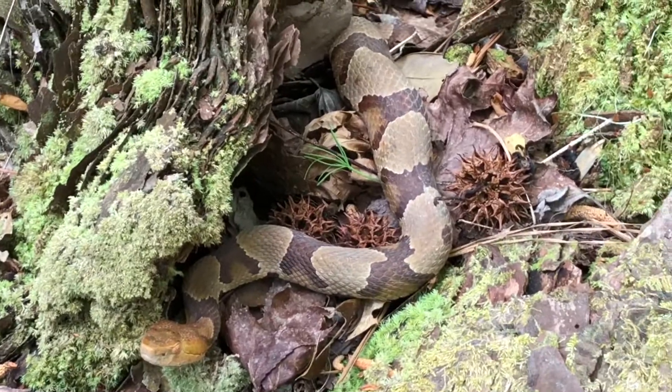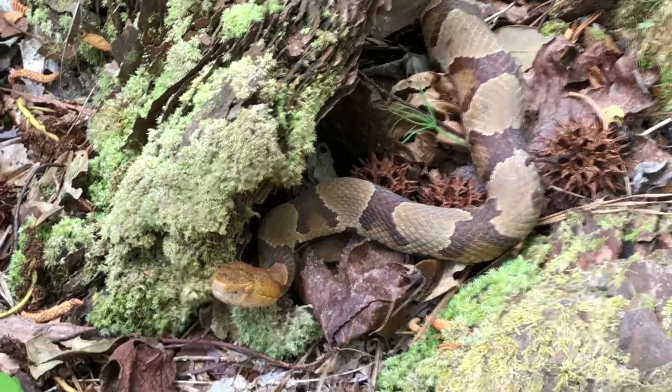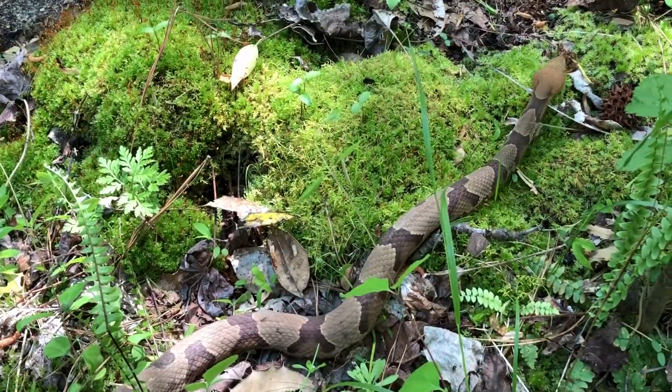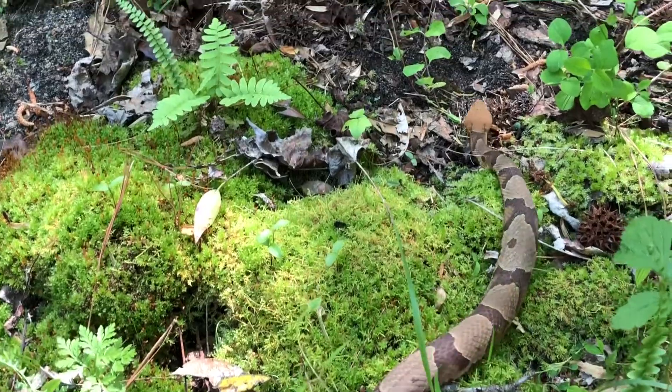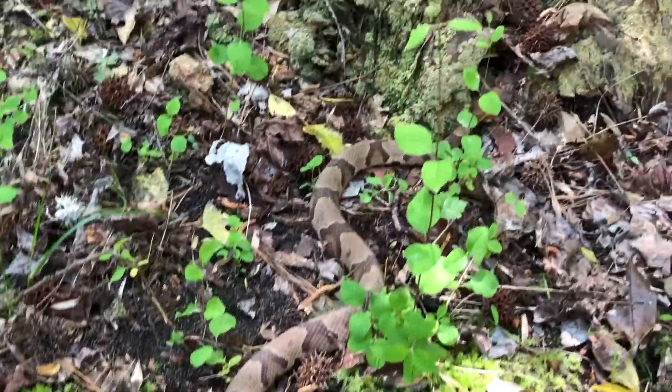This footage of a Copperhead was recorded at Naval Weapons Station Yorktown located in southeastern Virginia. When first encountered, Copperheads may remain motionless like this individual or quickly seek shelter. If harassed or accidentally stepped on, Copperheads will strike.